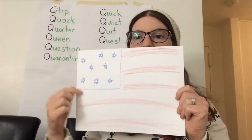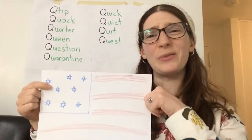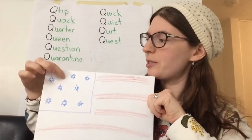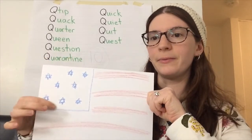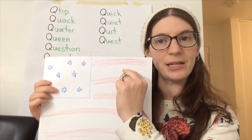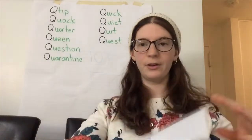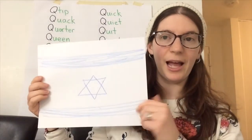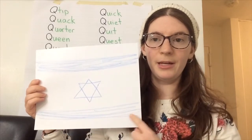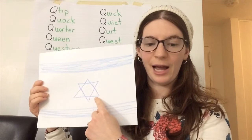The American flag has a square in the corner with stars. It's really hard for me to draw stars, so I drew Jewish stars. And then for the red stripes, I just made a few red stripes leaving space for the white stripe. For the Israel flag, I need a blue stripe on the top, a blue stripe on the bottom, and my Magen David right in the middle.